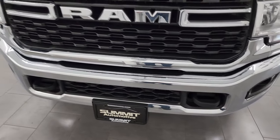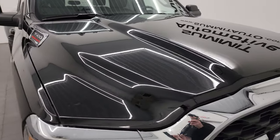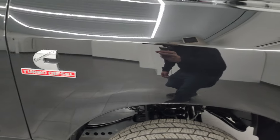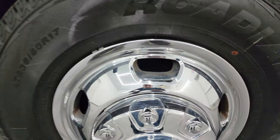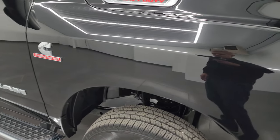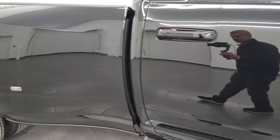Front bumper — no dents or dings. The grille is in really nice condition, the hood is very nice and clean, no dents or dings. It does have the cab lights up top. Passenger side front fender is in fantastic condition and the passenger side front wheel simulator has no major scuffs or scrapes. Diamond black crystal pearl — one of my favorite colors — has a lot of metal flake, gold flake, purples, greens, yellows. Really a cool color.